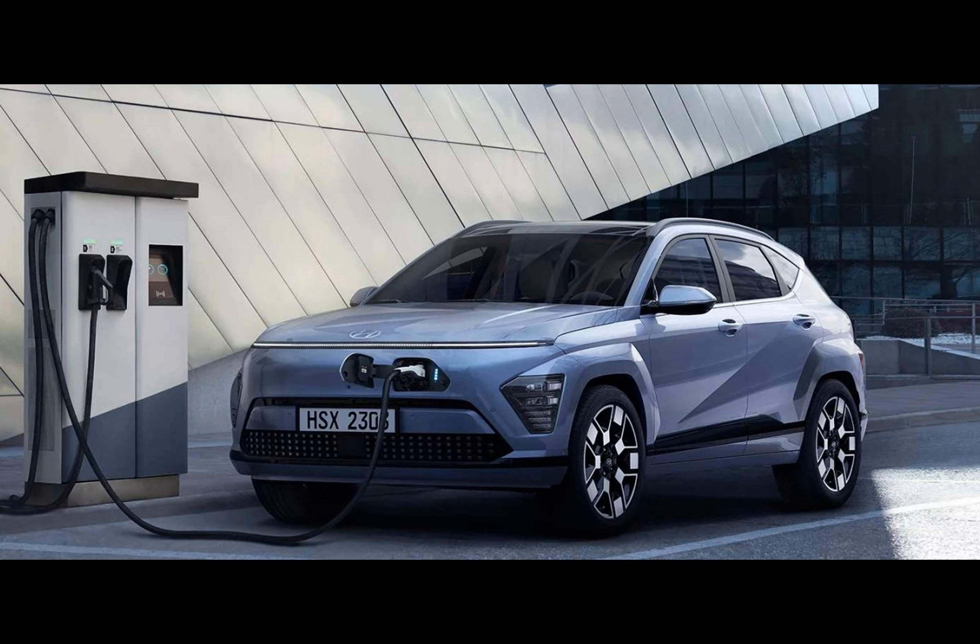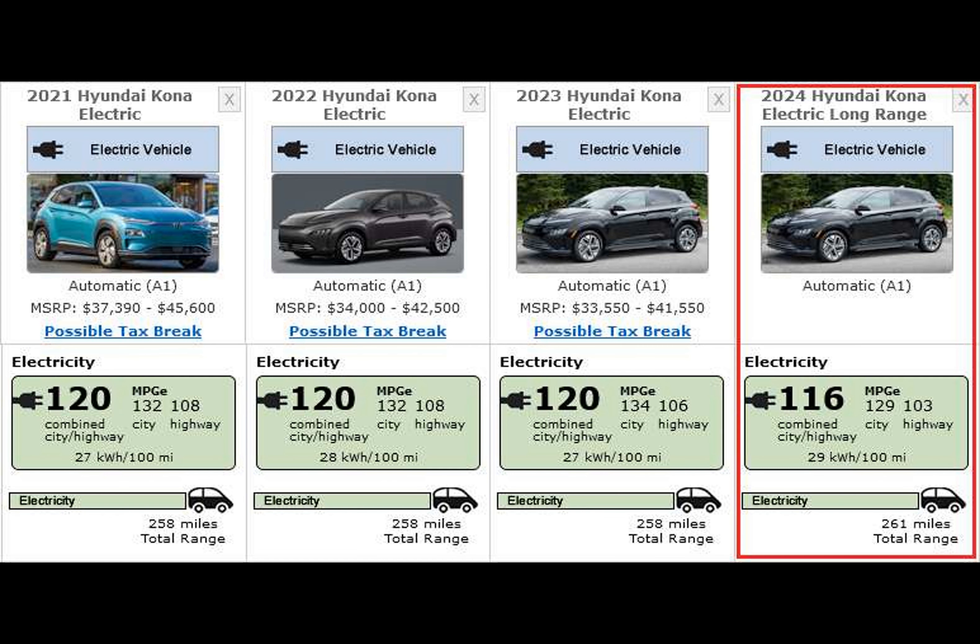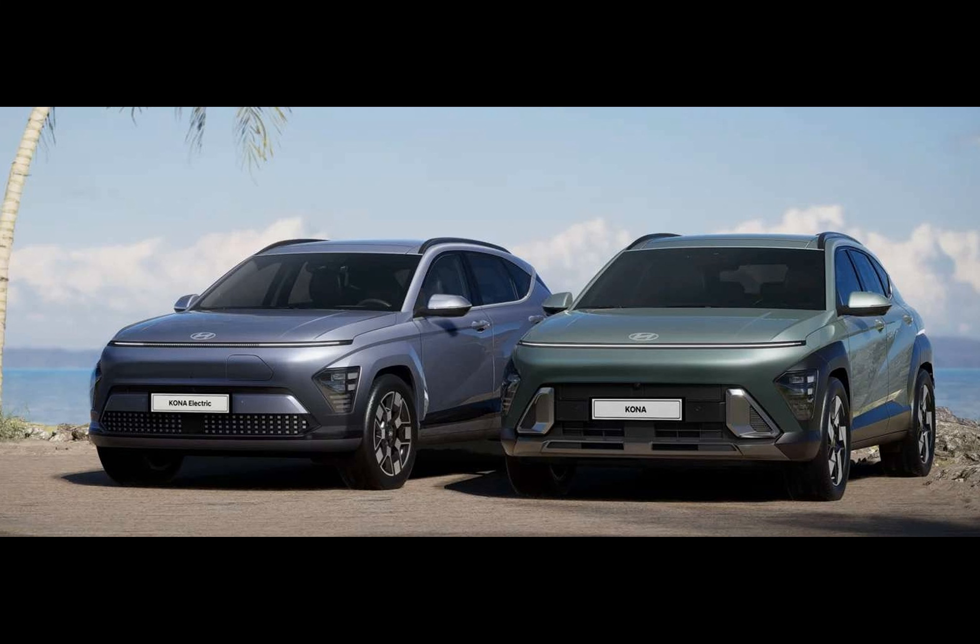The 2024 Hyundai Kona Electric has a new 160 kilowatt front-wheel-drive electric motor with 255 Newton-meters of torque. Interestingly, the 2024 model has 116 combined MPGe, or around 29 kilowatt-hours per 100 miles, which is around three percent poorer than the 2023 car's 116 MPGe or 27 kilowatt-hours per 100 miles.